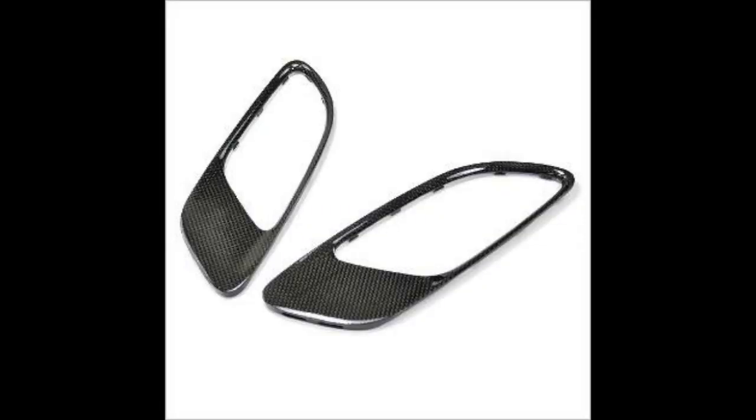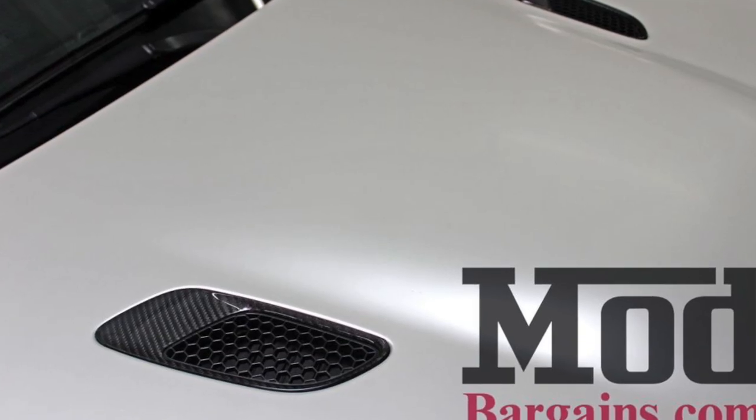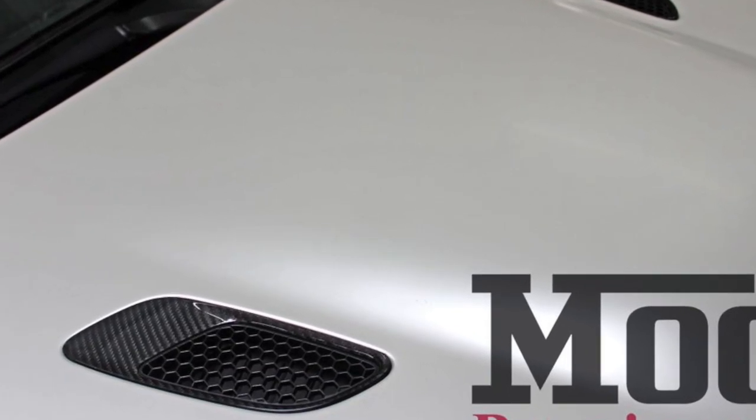I have a few things that I'm thinking of doing aesthetically to the M3. One of them being the vent covers — I'm thinking of getting the vent covers in carbon fiber to match the overall carbon fiber on the car already. I think it ties in nicely with the other carbon fiber accents I already have. It makes it look a little more aggressive and makes the hood look a little different when it's installed, but not completely different — just like you can tell there's something different about it.